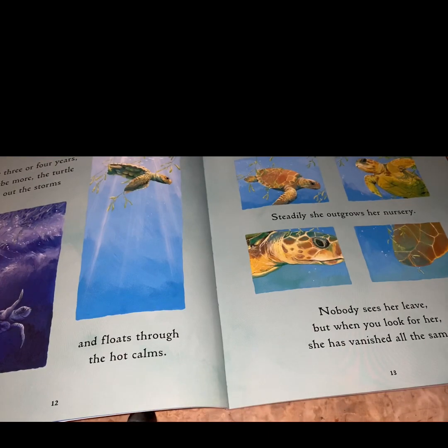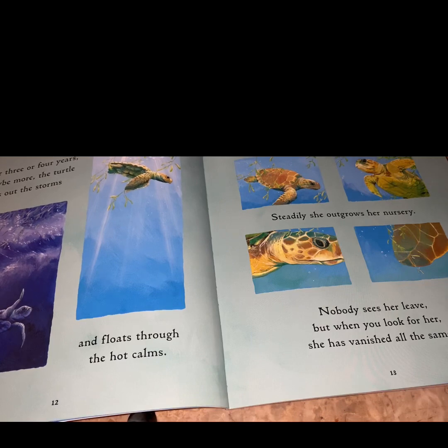For three or four years, maybe more, the turtle rides on the storms and floats through the hot calms. Steadily, she outgrows her nursery. Nobody sees her leave, but when you look for her, she's vanished all the same.